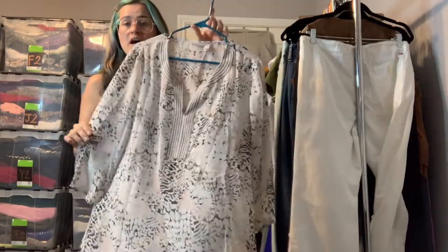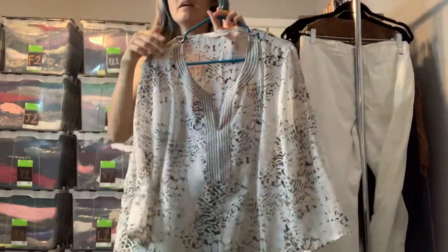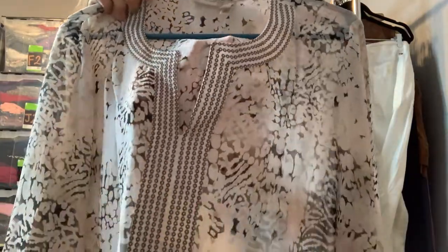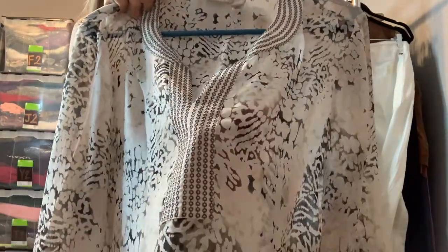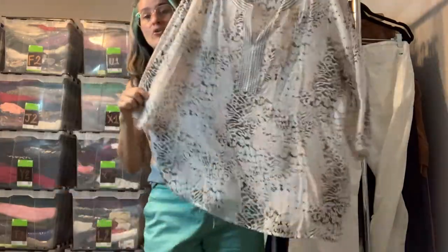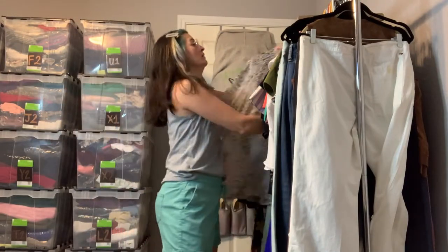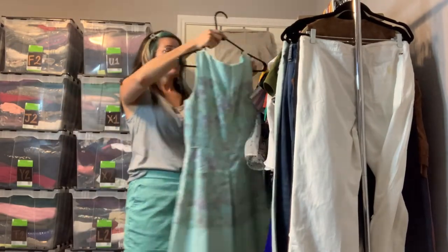This is a great Chico's tunic — it is semi-sheer and kind of an animal print. I'm not exactly sure what the print is, but it has a beautiful embroidered neckline that kind of looks like sequins but it's embroidery. It has long or three-quarter length sleeves — just a great tunic for spring, summer, and fall.